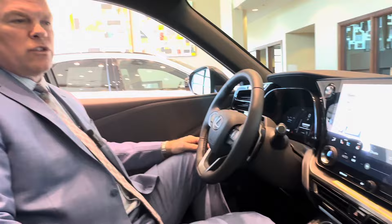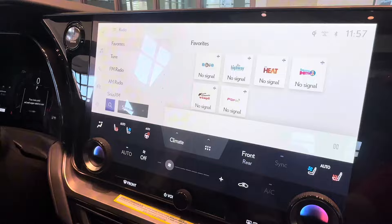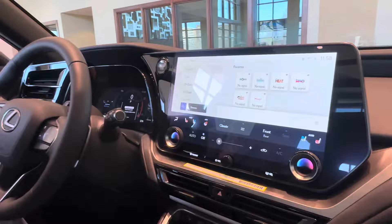We're inside the 2024 Lexus TX 350. First, the 14-inch touchscreen incorporates your automatic heated and cooled seats, heated steering wheel, and the navigation system, whether you're using Apple CarPlay or Android Auto. And finally, you have the Lexus Mark Levinson sound system for optimum sound.